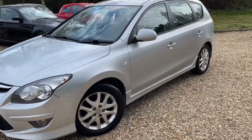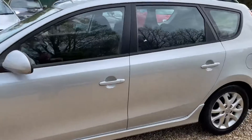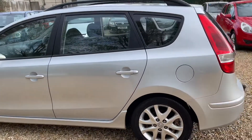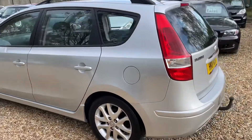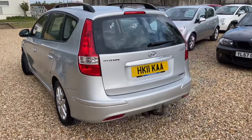It's a 2011, just over 100,000 miles — I think it's about 103. Last serviced in November at around 101,000 miles, so it's only done a couple of thousand since.